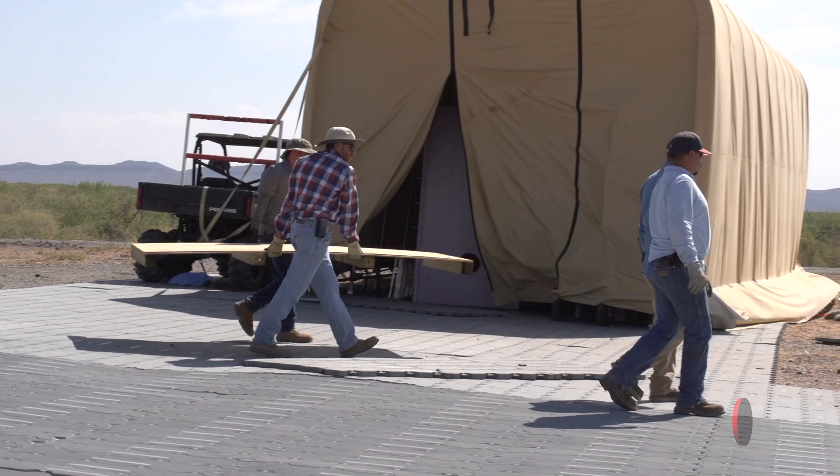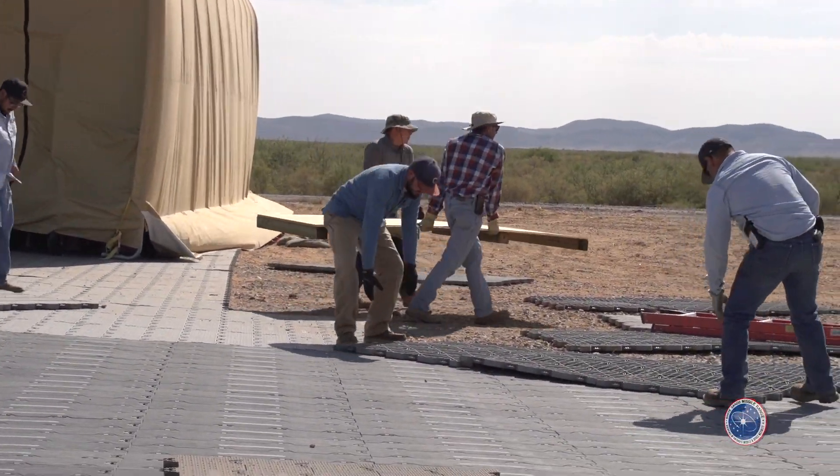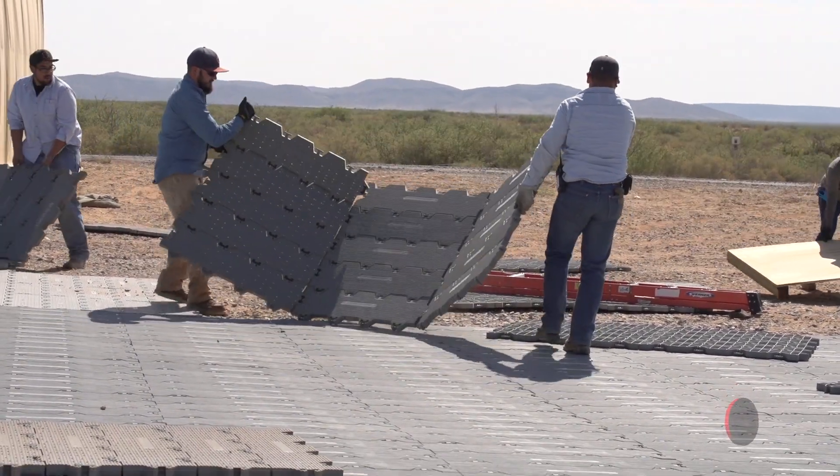The challenge is the site is unimproved, so we come in and put down our own mobile roadway to make it easier to move the missiles around and move our canopy on and off target. We have to come in and make it fit for us so it's easier on the crew to load and unload the missiles.